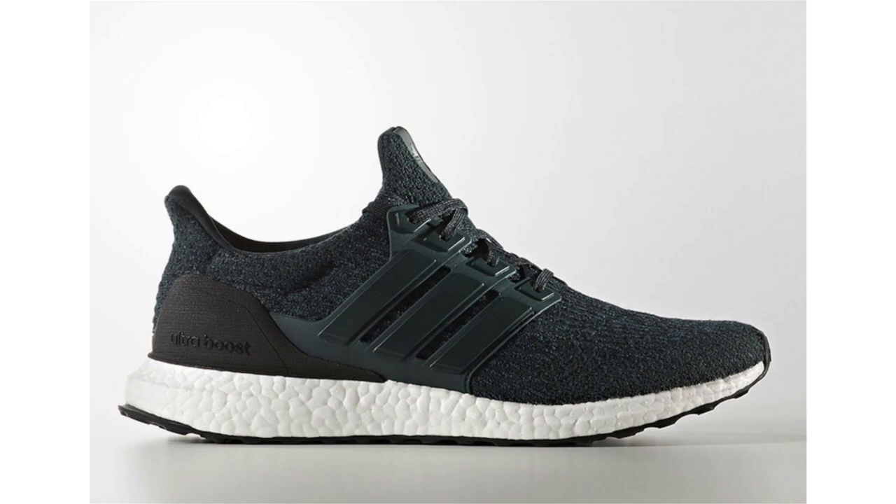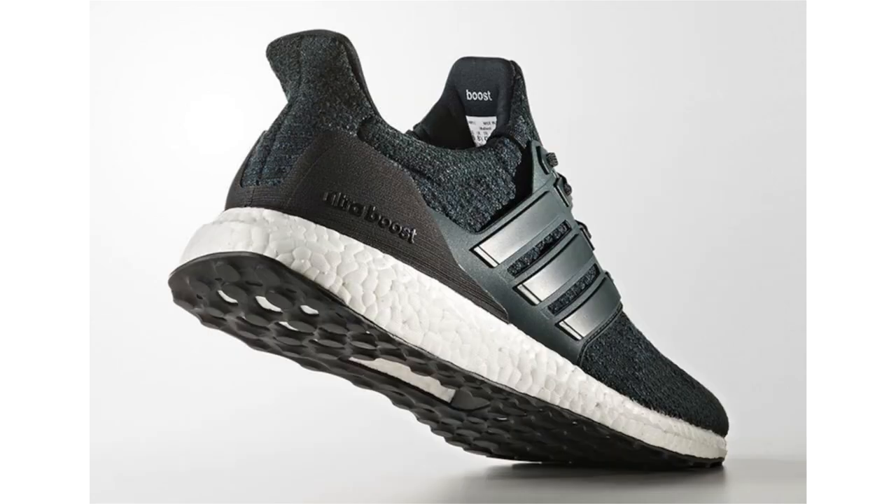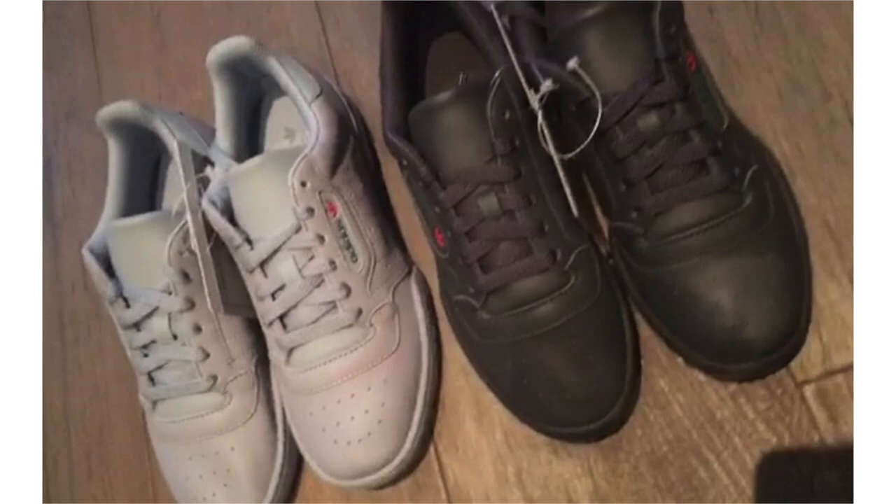With fall almost here, you can expect Adidas to drop multiple Ultra Boost 3.0s before the 4.0 arrives. We have a look at a fall colorway featuring Night Green plastered throughout, landing on the Primeknit and the Three Stripes cage. We also have black on the heel counter and outsole, while white on the Boost midsole completes the look. No set release date — they're expected sometime during the fall season — and the retail price will be $180.